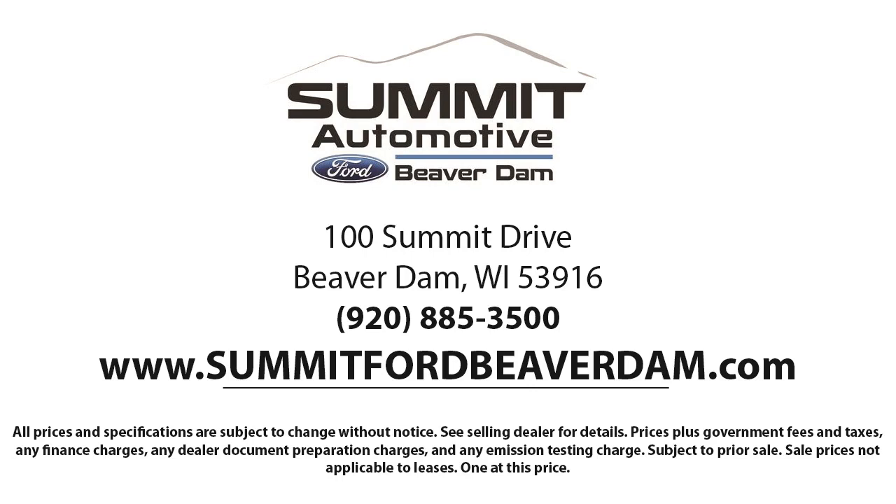We also offer full auto service and car repair, so you can get the best care for your purchase. Come see us today and experience the satisfaction that comes from being a Summit Ford customer.